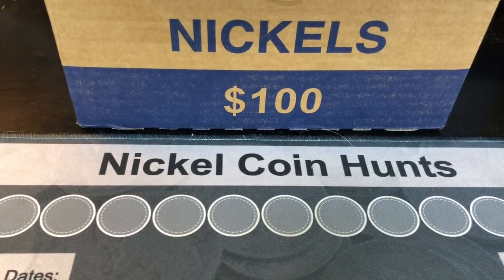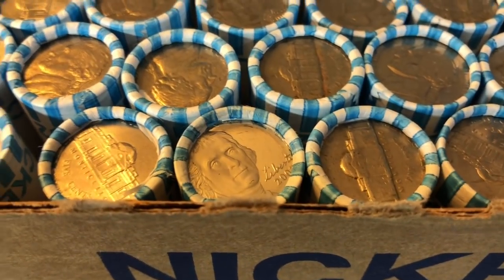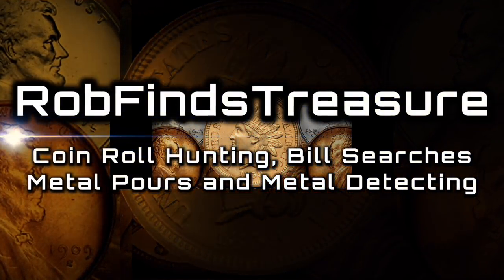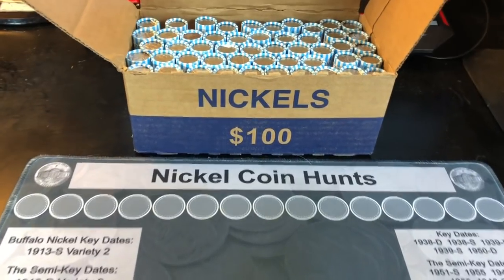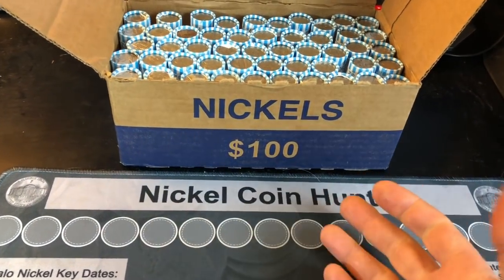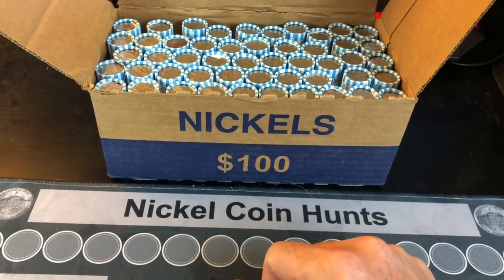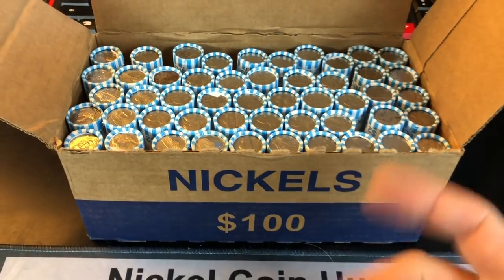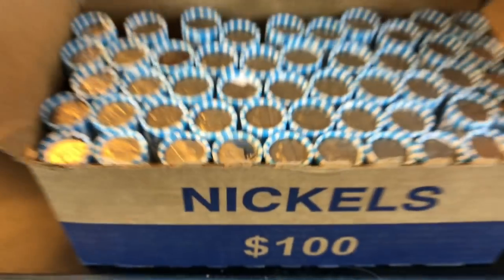It's time for another Nickel Hunt, and I'm excited because we've got a proof ender right there. Hey everybody, it's Rob with Rob Finds Treasure. I feel like doing a one-box Nickel Hunt. I picked up three boxes, and I'm saving two for the four-channel Nickel Battle on Ravenhawk's channel tomorrow night. Since I have an extra box, why not hunt it? I popped open the top and sure enough, there is a proof ender.